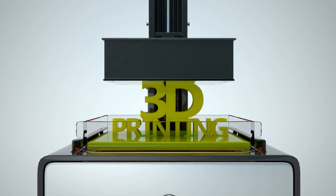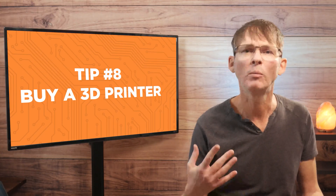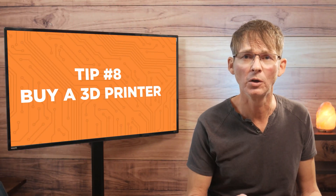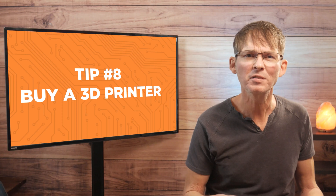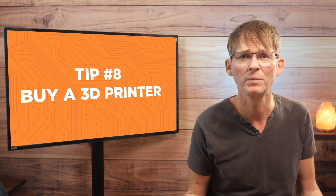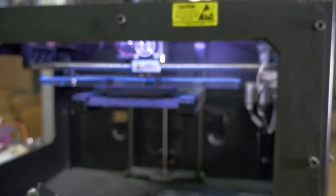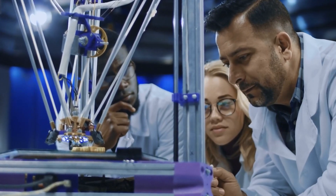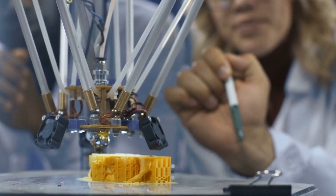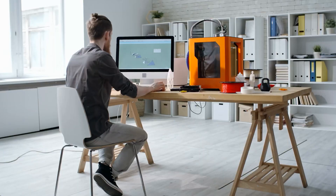Tip number eight is to buy a 3D printer. If appearance is important for your product, you will almost certainly need multiple iterations on your enclosure design to get it just right. The cost of these prototype iterations can really add up, with each version costing hundreds of dollars. For many products where appearance and ergonomics are critical, a dozen prototype iterations is really not that uncommon. Fortunately, you can purchase a decent 3D printer now for a few hundred dollars.